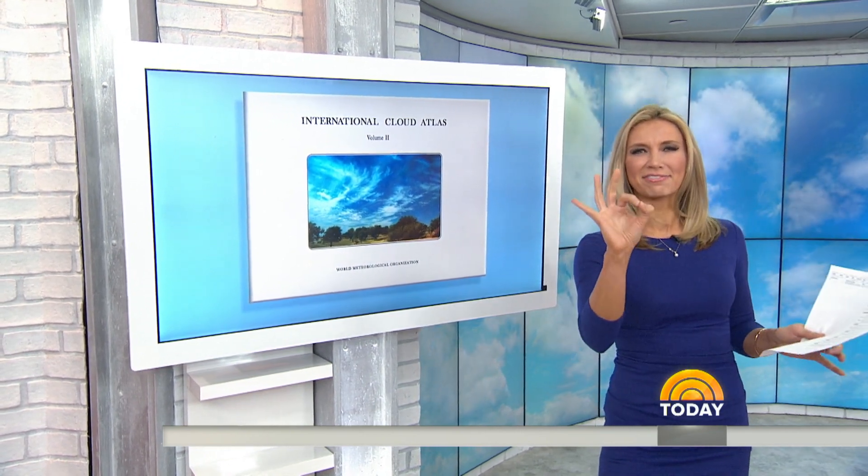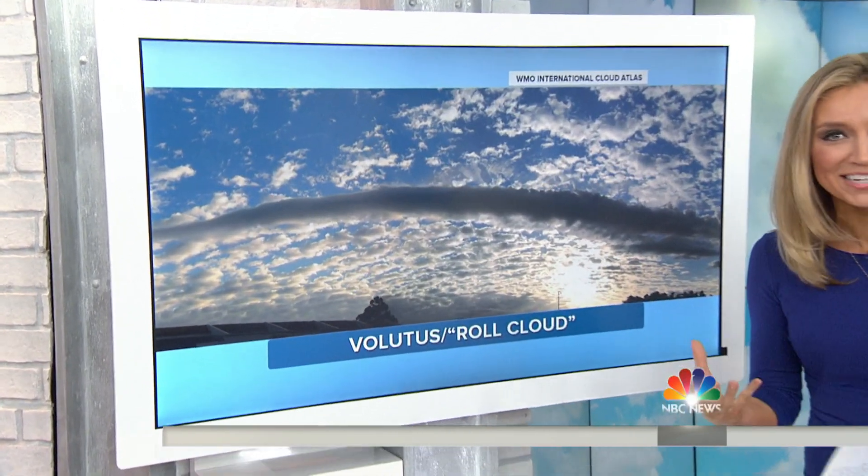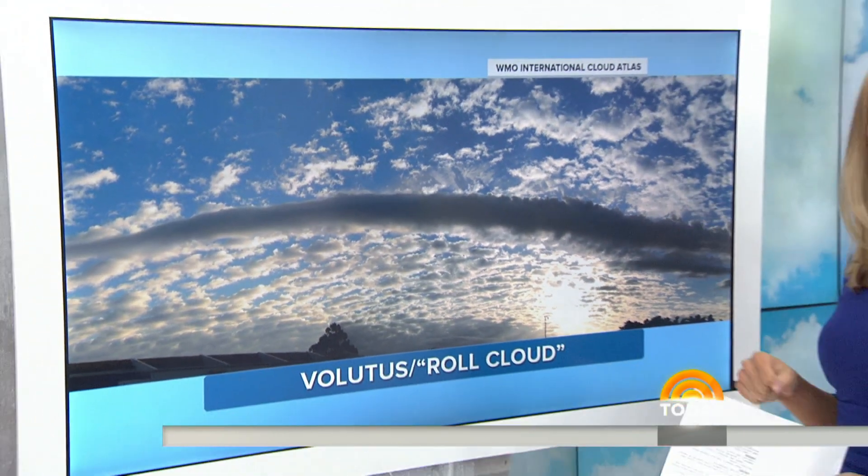I'm a little biased, right? Exciting stuff, guys. So the new types include the Volatis, or Roll Cloud, which has been designated as a whole new species. You can see it gets its name from this long, horizontal, tube-like shape.